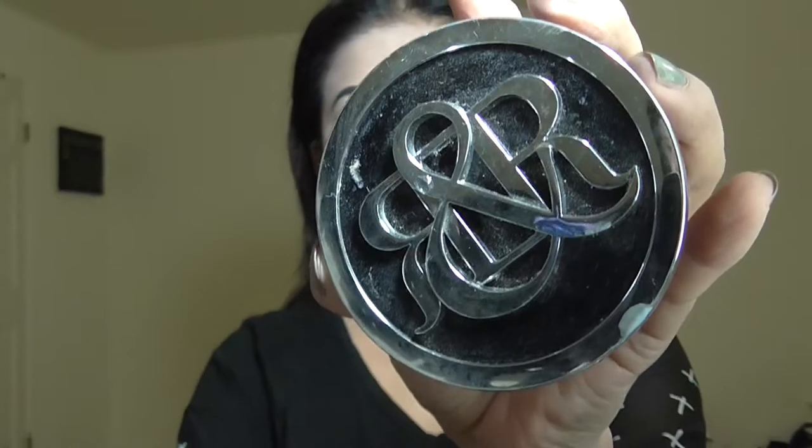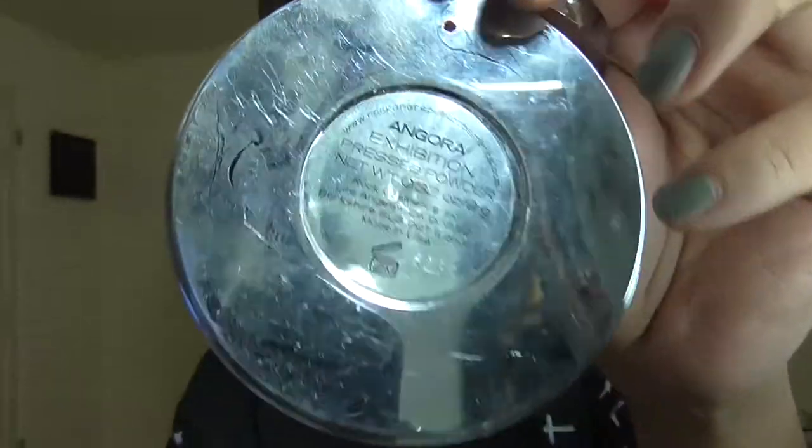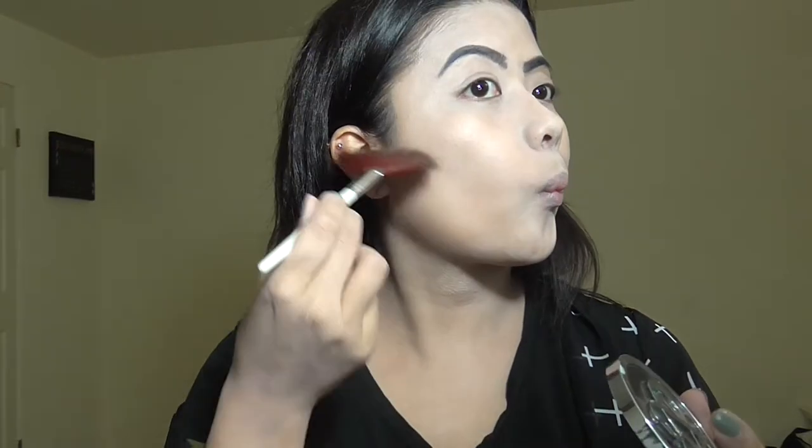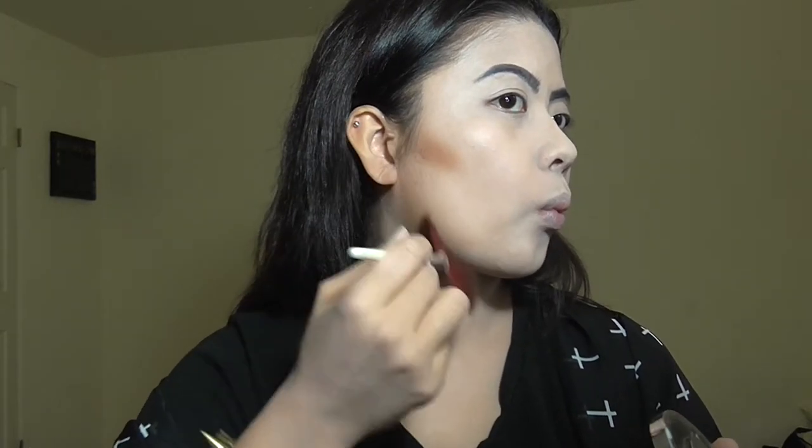I am now contouring with my Angora press powder — the brand is Rockin' Republic — and I'm going to do the E-technique where it contours my cheeks, my jawline, and my forehead. I also do a little bit of my neck so it kind of fades in, I guess.